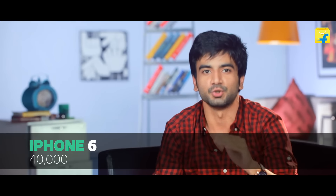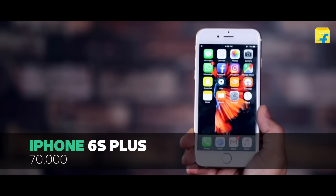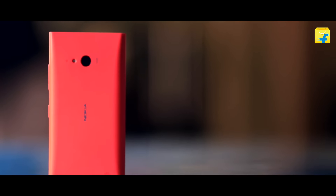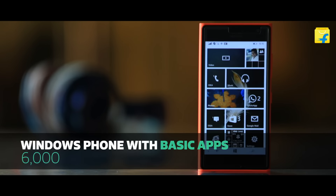On the other side, iPhones start at a price of 40,000 — such as the iPhone 6 — and go up to 70,000 for the top-end 6S Plus. But if you need a simple phone with necessary apps, fast internet, and all basic apps, then Windows Phone, which starts from 6,000, is a great option.